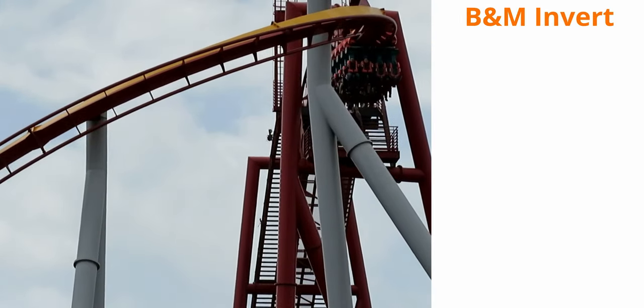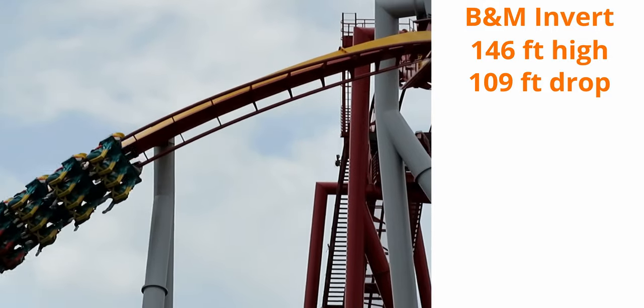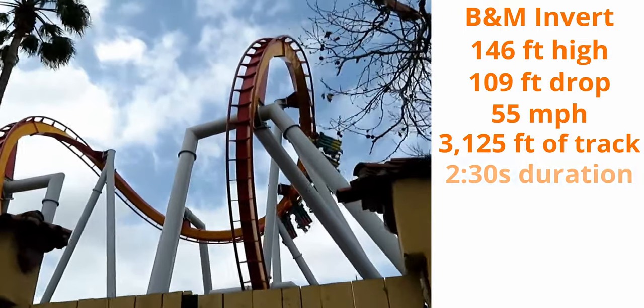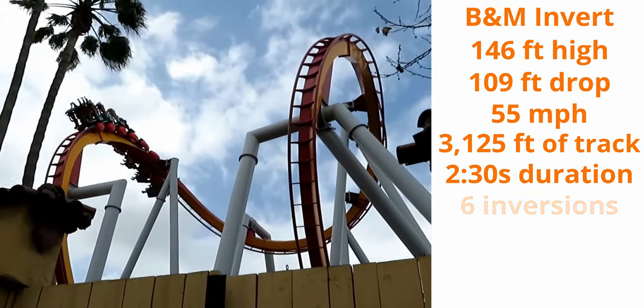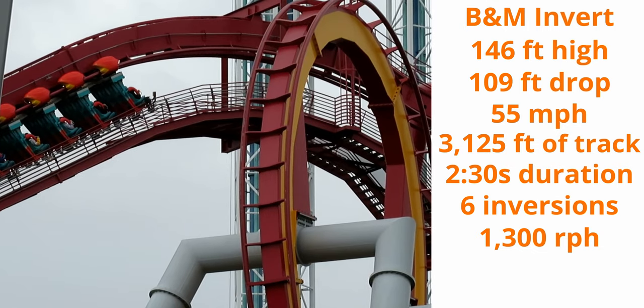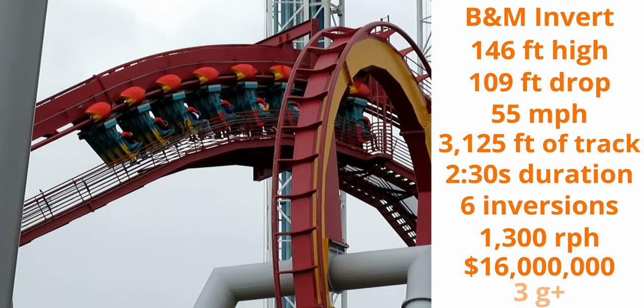This ride is a B&M invert with a max height of 146 feet, a 109-foot drop, 55 miles per hour top speed, 3,125 feet of track, a 2 minute and 30 second ride duration, 6 inversions, a max capacity of 1,300 riders per hour, cost 16 million dollars, and pulls a maximum of 3 Gs.